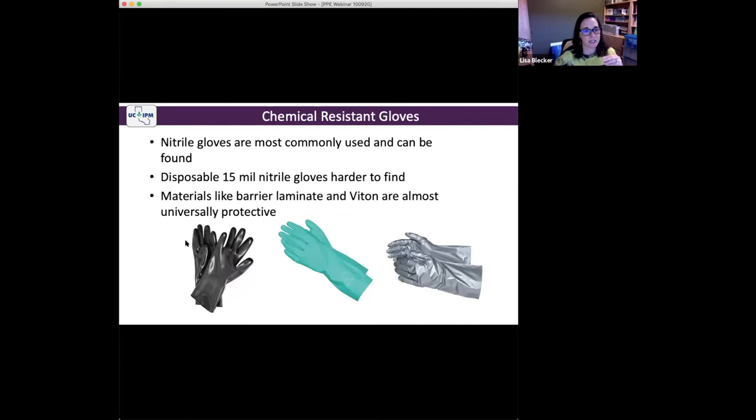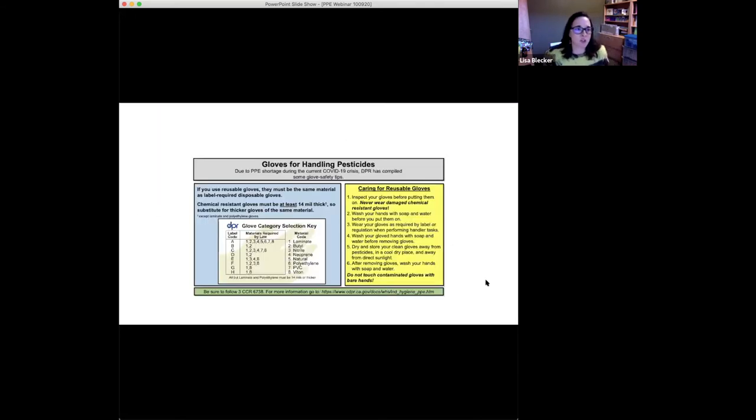Why wouldn't somebody just always have Viton and barrier laminate on hand instead of nitrile? Viton gloves can sometimes cost $80 — it depends on where you get them. Barrier laminate is not super expensive but doesn't allow for much dexterity. DPR put out a poster with tips for glove selection for handling pesticides, particularly during COVID. Basically it says follow the label and California code, use the decoder key, and most gloves have to be at least 14 mils thick. The rules for glove requirements are not being softened just because some are hard to find — you still have to wear the appropriate gloves.